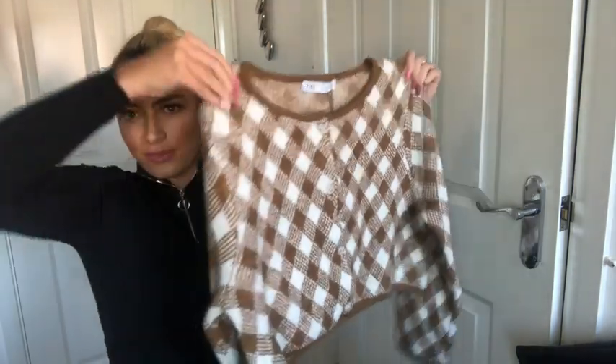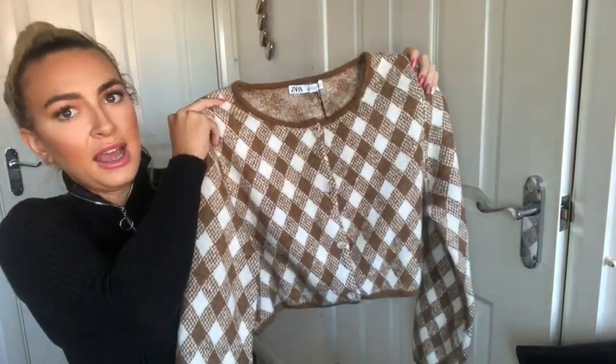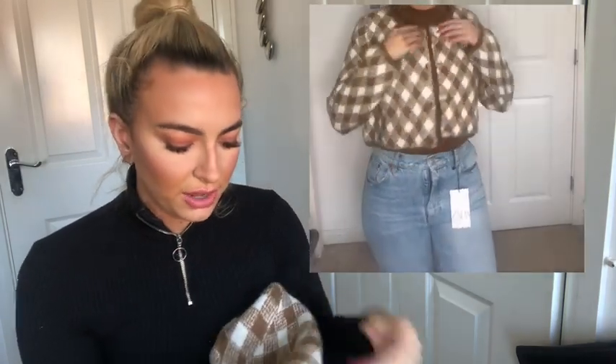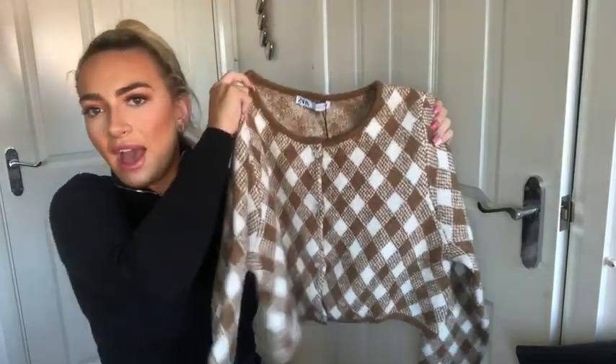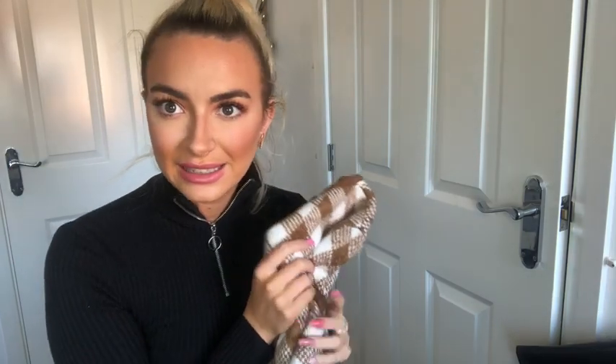I wasn't too sure about this item when I saw it on the website, but I know it's a popular print at the minute and thought it was worth picking up. It's what I'd call a grandad print cardigan — it's really on trend to wear cardigans on their own right now. I tried it with the brown turtleneck but personally I think it looks better just on its own. It's nice thick material at £25.99. I've got it in a medium but would probably size down for a closer fit.